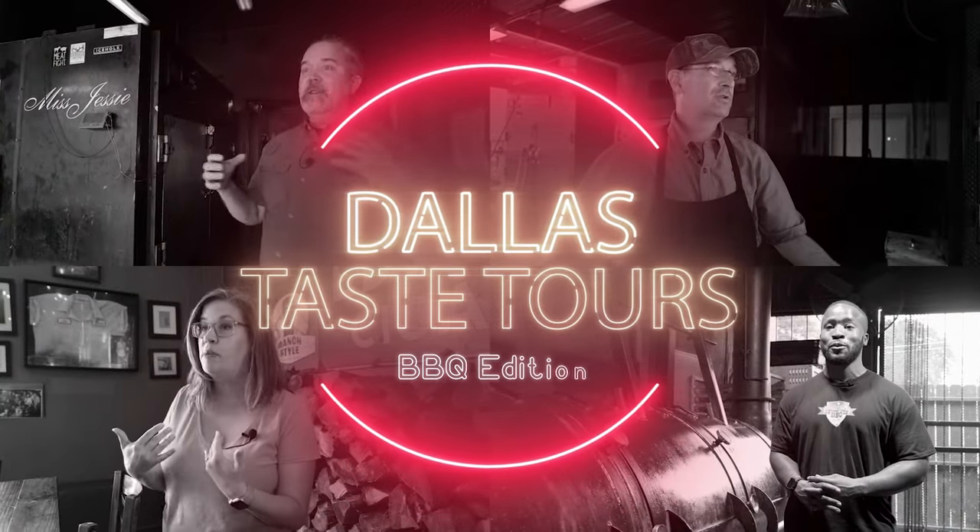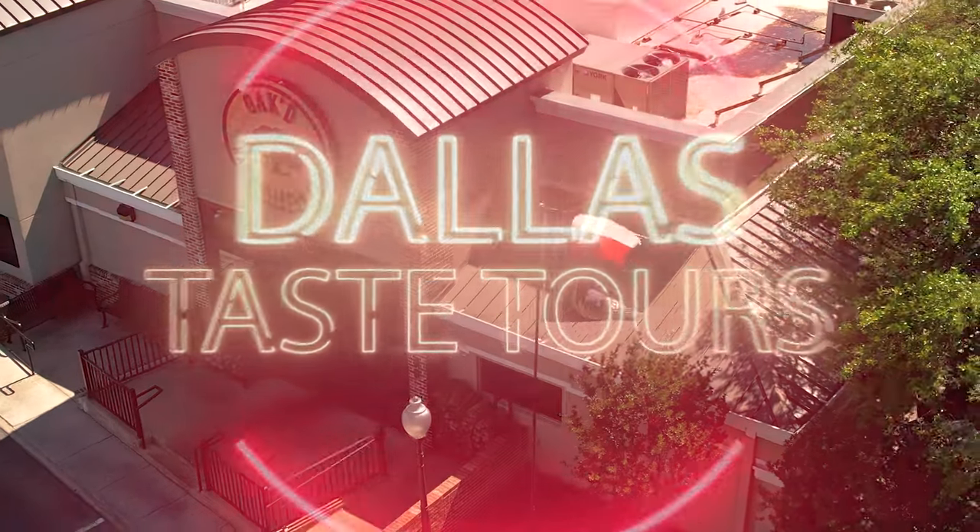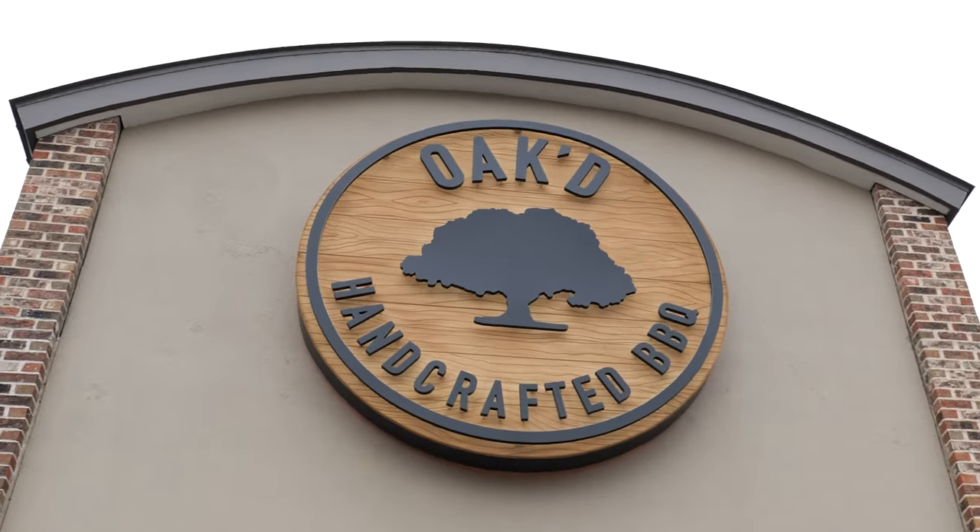Welcome aboard to the Dallas Taste Tours. Today we're exploring Oaked, handcrafted Texas barbecue, where the Wagyu brisket is an art form all its own.